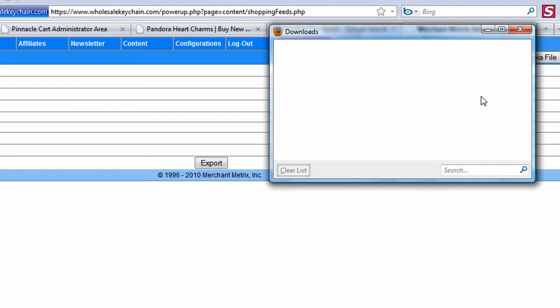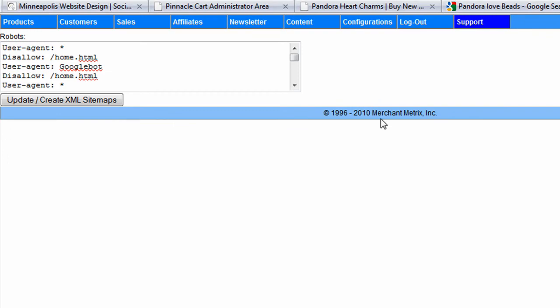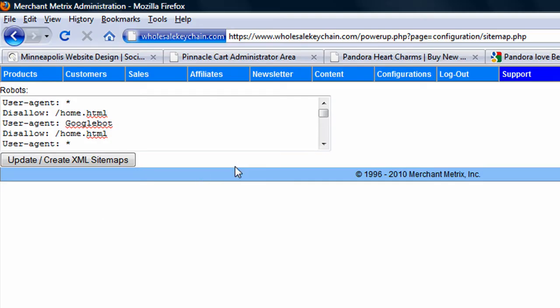The next thing I would suggest is having a robots.txt and an XML sitemap editor. You're going to want to easily add a robots file to your site — you should be able to do this yourself. At the same time, you should be able to add an XML sitemap when you want it. Merchant Metrics has a manual XML sitemap editor, so every time you add new products or categories, you just click this button and it automatically updates the sitemap. Next time the spiders come in, they can easily find these new products.